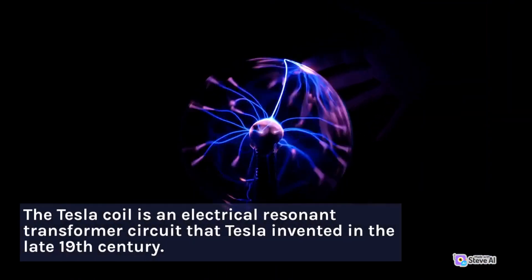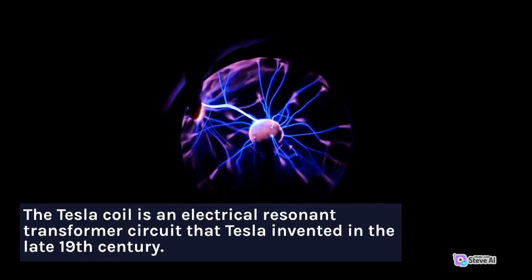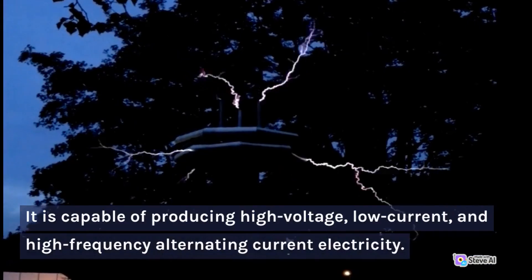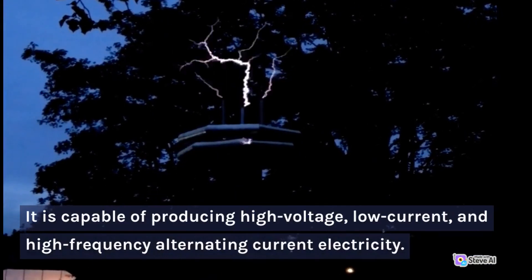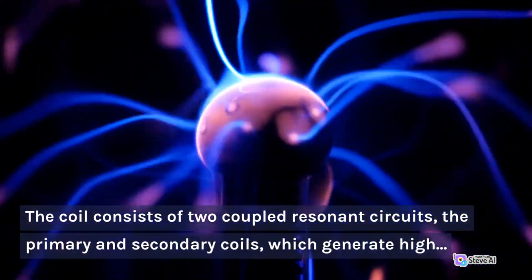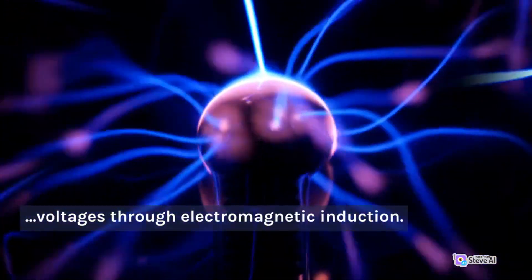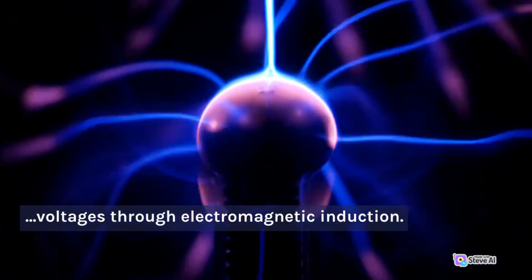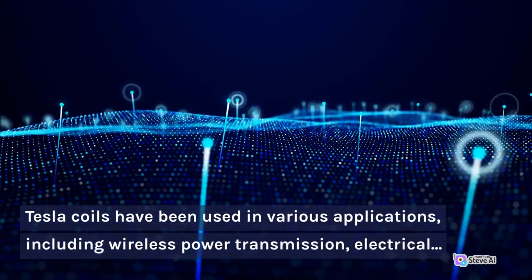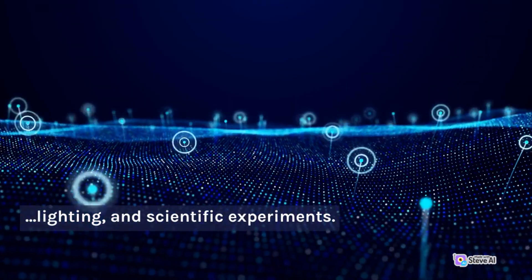Tesla Coil: The Tesla coil is an electrical resonant transformer circuit that Tesla invented in the late 19th century. It is capable of producing high voltage, low current, and high frequency alternating current electricity. The coil consists of two coupled resonant circuits — the primary and secondary coils — which generate high voltages through electromagnetic induction. Tesla coils have been used in various applications, including wireless power transmission, electrical lighting, and scientific experiments.